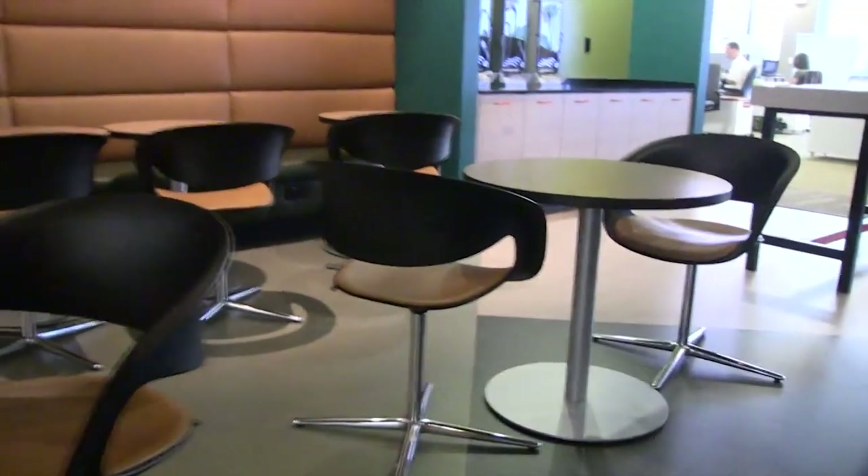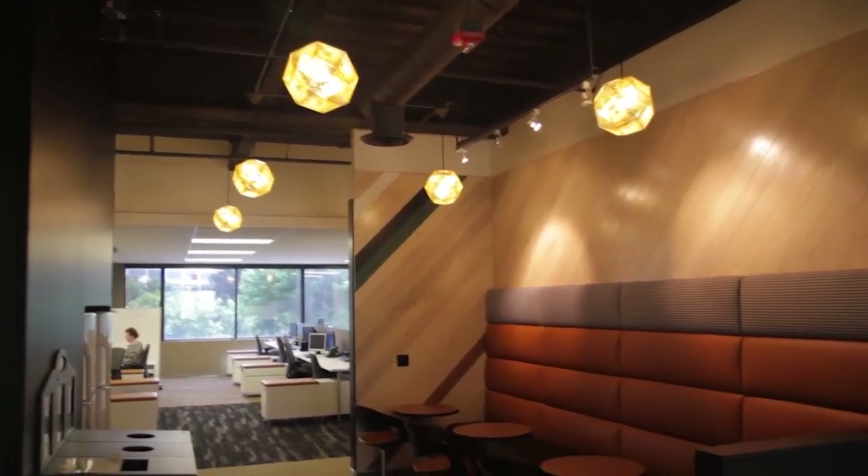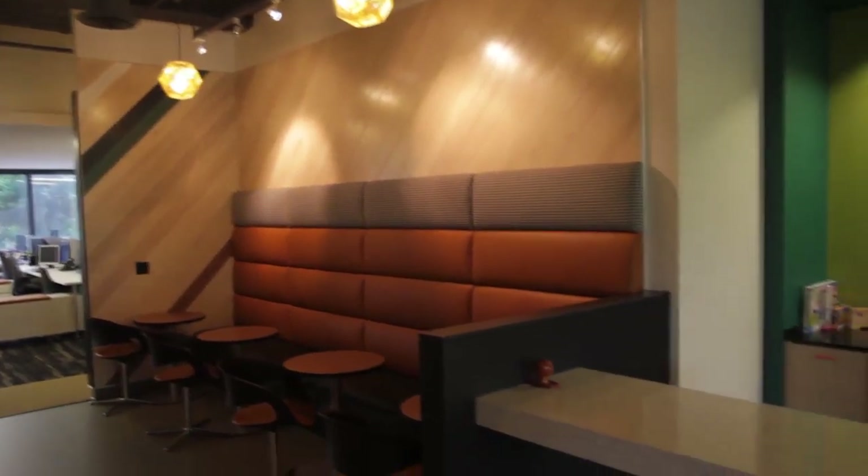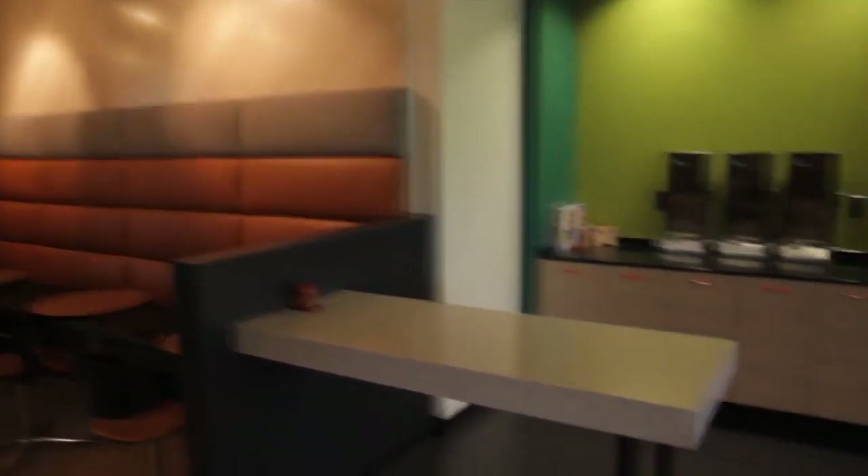The first one we're going to see here is the mini cafe. We wanted to create a nice comfortable space on each floor that people could come and eat and collaborate, have some coffee, and just talk with one another.